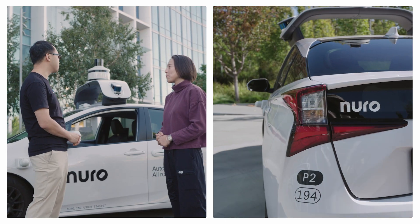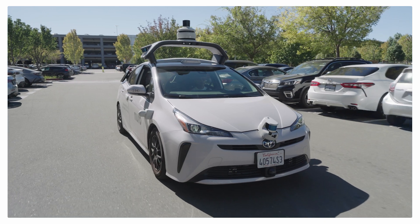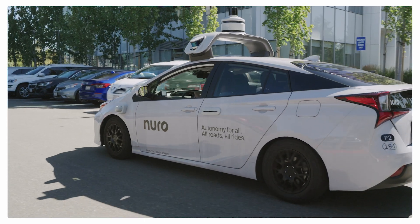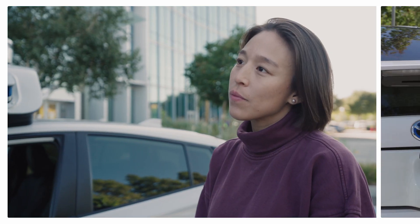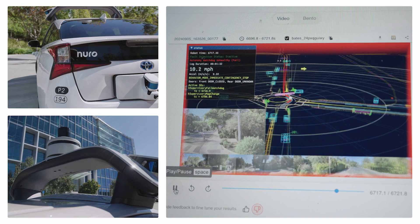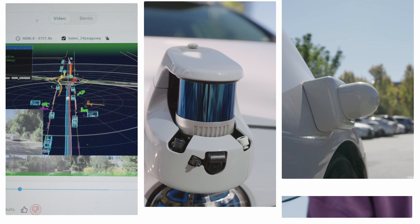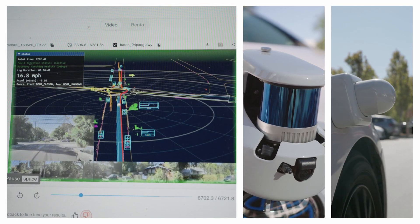We have a lineup of both Priuses and also the driverless robots. This is our second generation Prius called P2. The first main function is for data collection — we collect diverse data from the environment and use that to train and validate our models. The second use of the car is to validate and evaluate our autonomous performance. All the sensors you see on the car are just to perceive the world in 360 degrees.